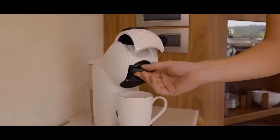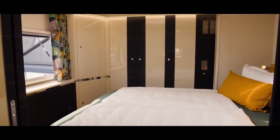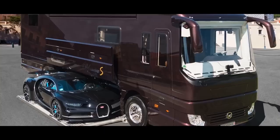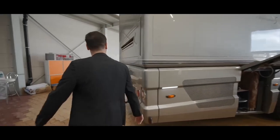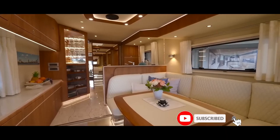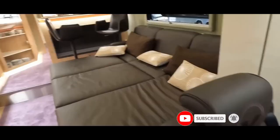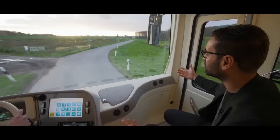Wine lovers can opt for a wine cabinet, while the power-operated storage for plates, utensils, and cups adds a touch of drama with its rise-and-shine action at the push of a button. Whether you're cruising through picturesque landscapes, lounging in your extravagant living quarters, or revving up your supercar from the hidden garage, the Volkner Mobile Performance S promises the ultimate in luxury and adventure. If you've got a couple of million to spare and a need for speed, why not hit the road in style?